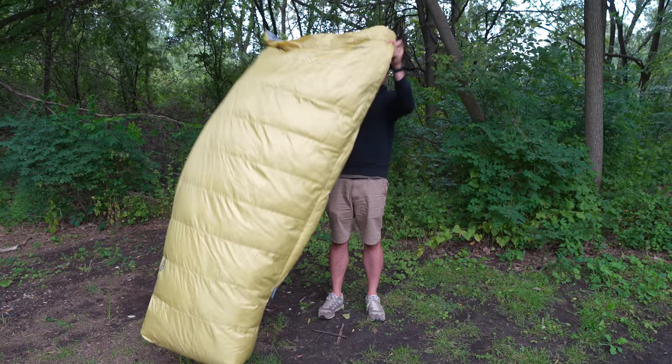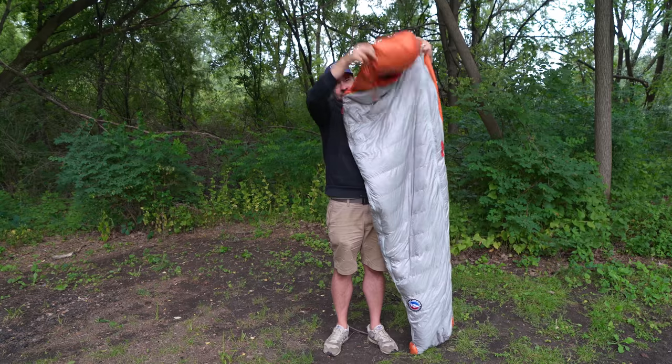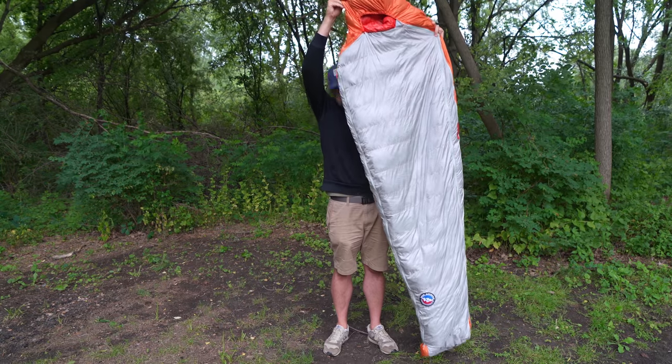Let's talk about the differences. Just as an example, I've got a couple of options here: the Therm-a-Rest Chorus Quilt and the Big Agnes Torchlight UL Sleeping Bag.